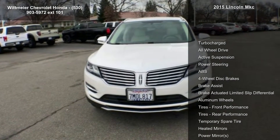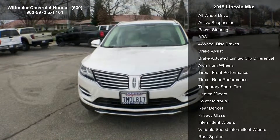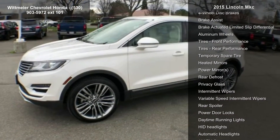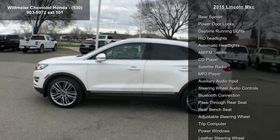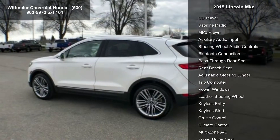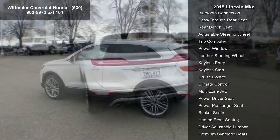Some of the top features included with this vehicle are turbocharged, all-wheel drive, active suspension, power steering, ABS, four-wheel disc brakes, brake assist, brake actuated limited-slip differential, and aluminum wheels.